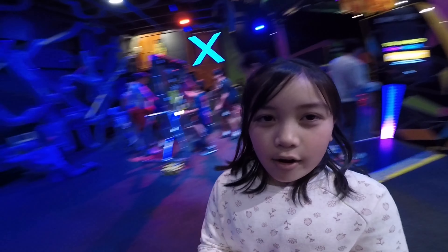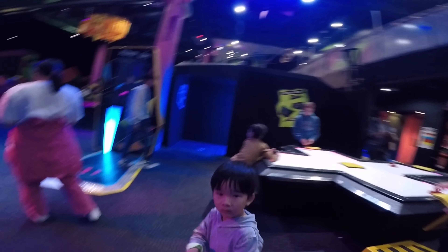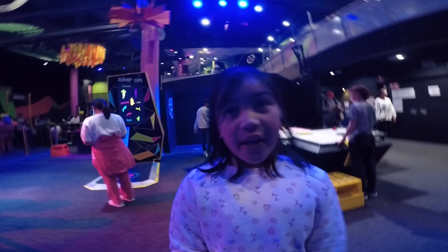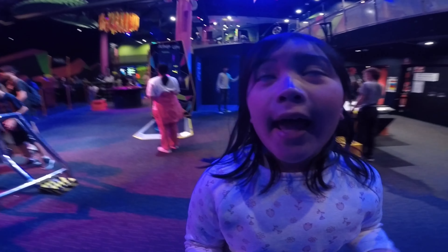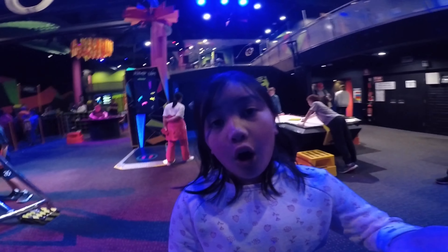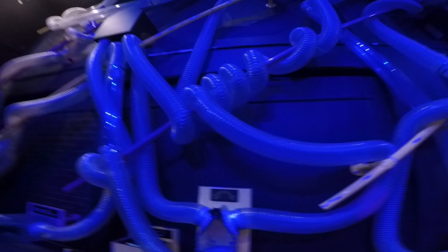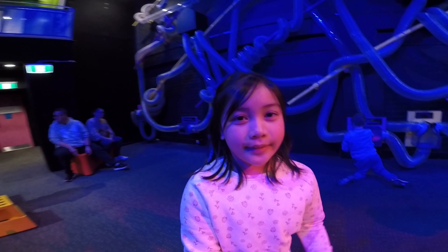This is an air hop. This is a place where you put paper inside and then it goes in the tube and then falls down like this. Look. There are lots of games here.